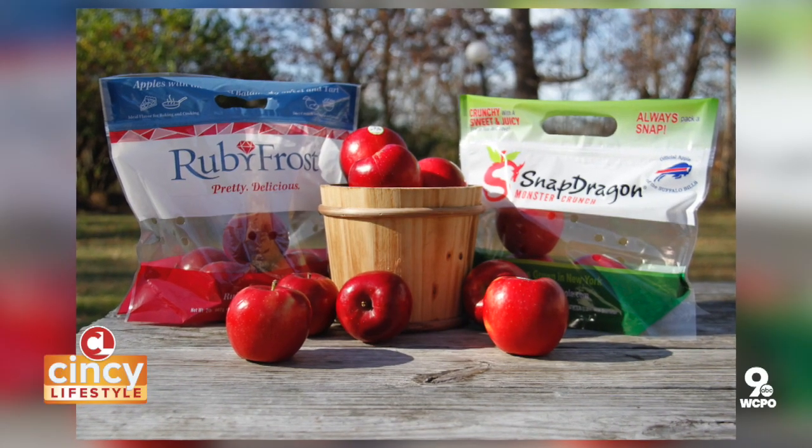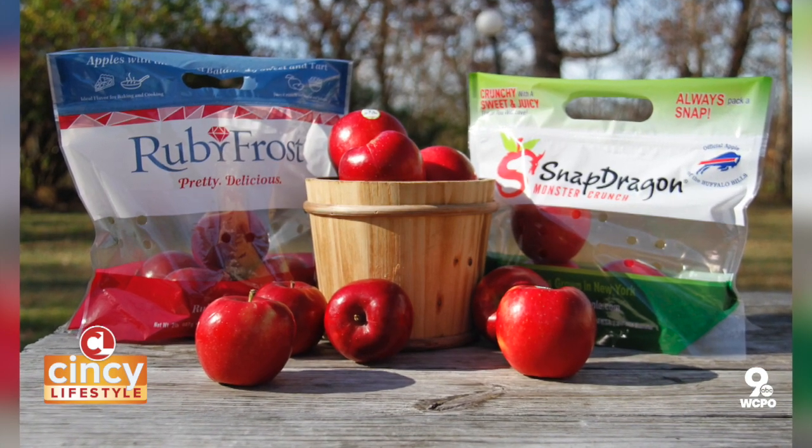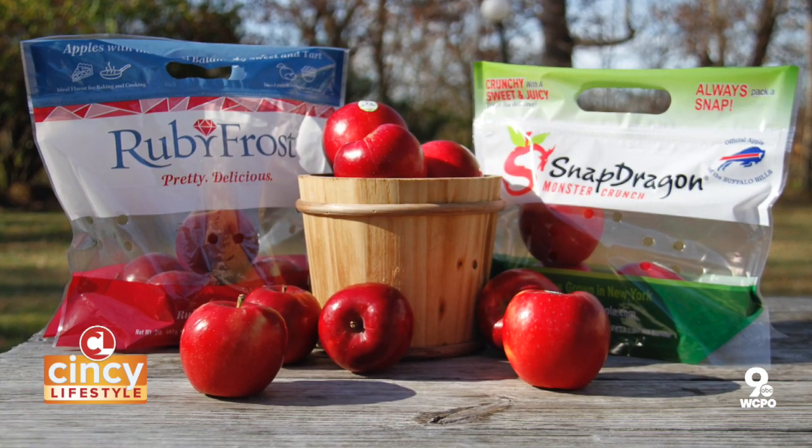Tell us about the varieties you grow. We grow Snapdragon and Ruby Frost apples. Snapdragon is more appealing to the general population — it is sweet, crunchy, and juicy, and that tends to appeal to most people who eat apples. Ruby Frost, on the other side, is a little more tart and appeals to fewer people just to eat out of hand, but it's great for baking and cooking.